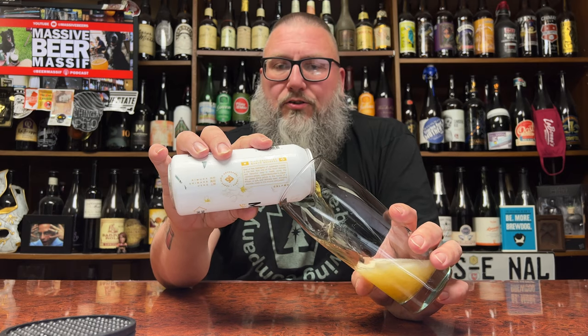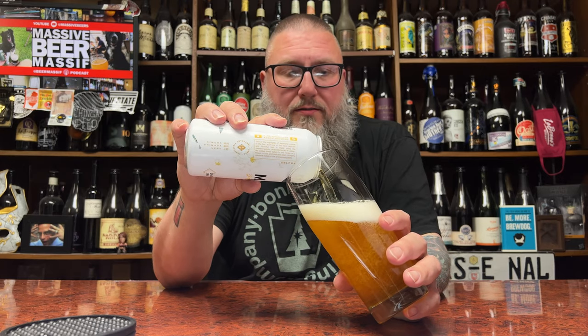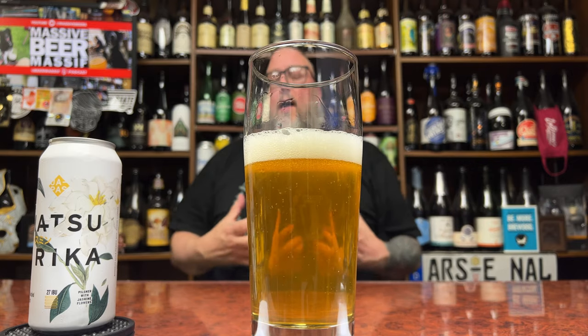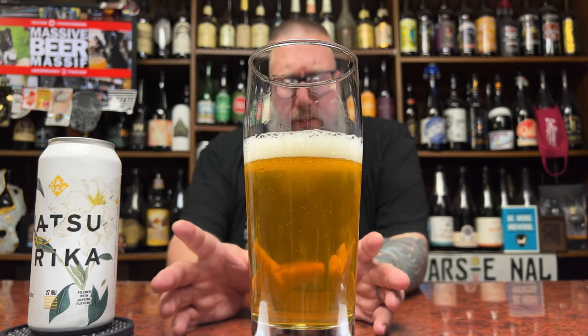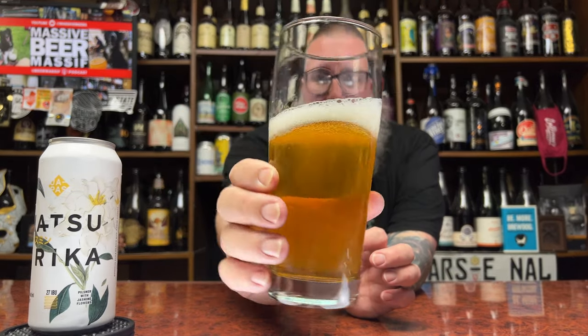I almost assumed this to be like a rice lager because of the jasmine and all the Japanese themes. It just looks like a base pilsner lager with some jasmine floating around in it — probably a little bit darker than I thought it would come out. Label-wise it's absolutely fantastic, probably one of the prettier labels I've seen lately. It looks the part of a lager, edging a little more towards Vienna than a straight-up light crushable pilsner. Really soapy head — neurotic bubbles — soft carbonated straw yellow.